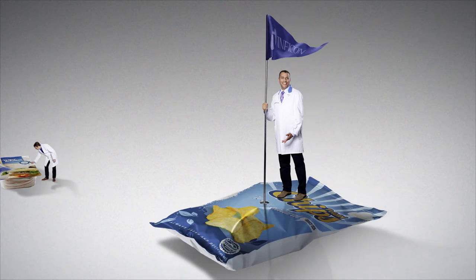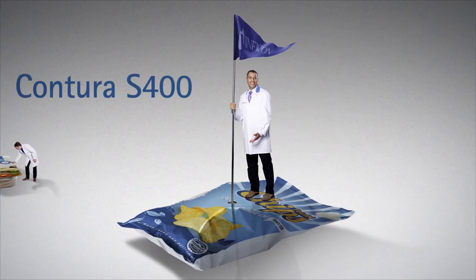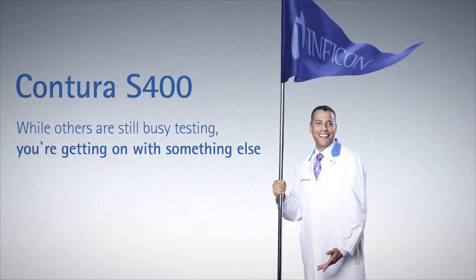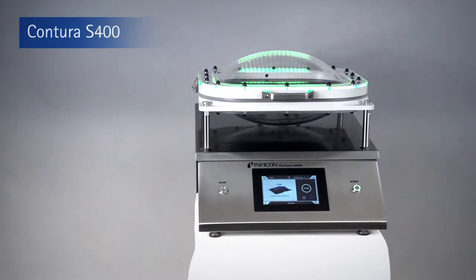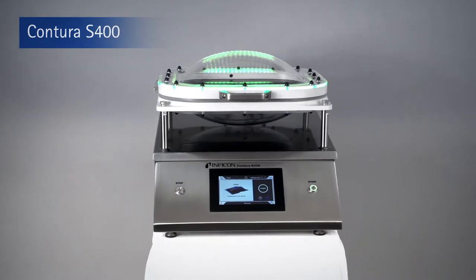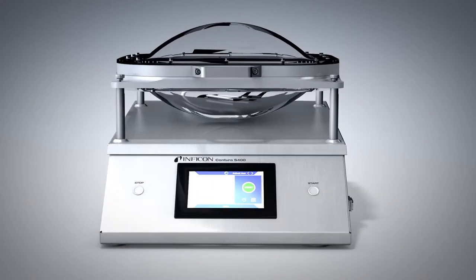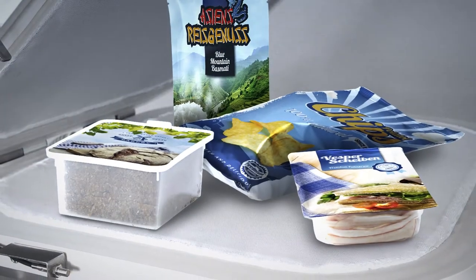In addition to its proven leak detectors, the company now offers the Contora S400, an innovative solution designed especially for this sector. The innovative Contora S400 leak detector gives manufacturers of food packaging machines, as well as the food industry, a unique solution for detecting leaks in MAP and other flexible packaging.